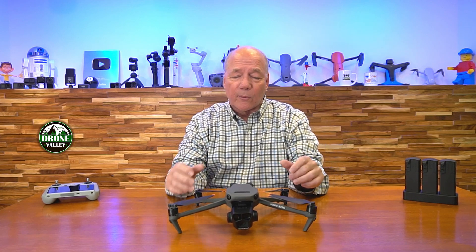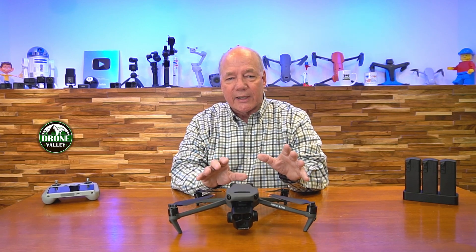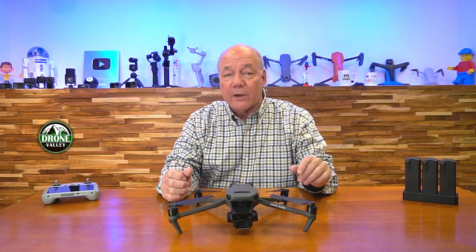Honestly, over the years DJI has introduced some pretty cool things in their firmware updates, but I have to tell you this latest firmware update from DJI has features in it that I think are sort of a watershed moment for the way drones are flying, because they involve augmented reality.